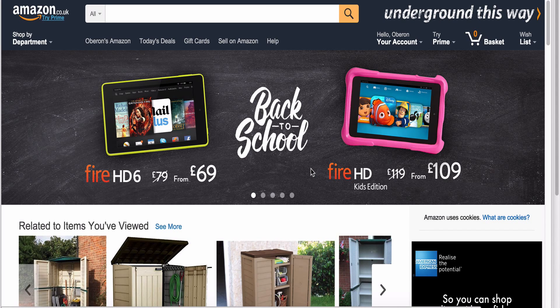Hello everybody and welcome to another Technical Thursday with me, the Dropship Demon. Today I'm going to walk you through how I use the Amazon Basket feature to keep an eye on my prices.